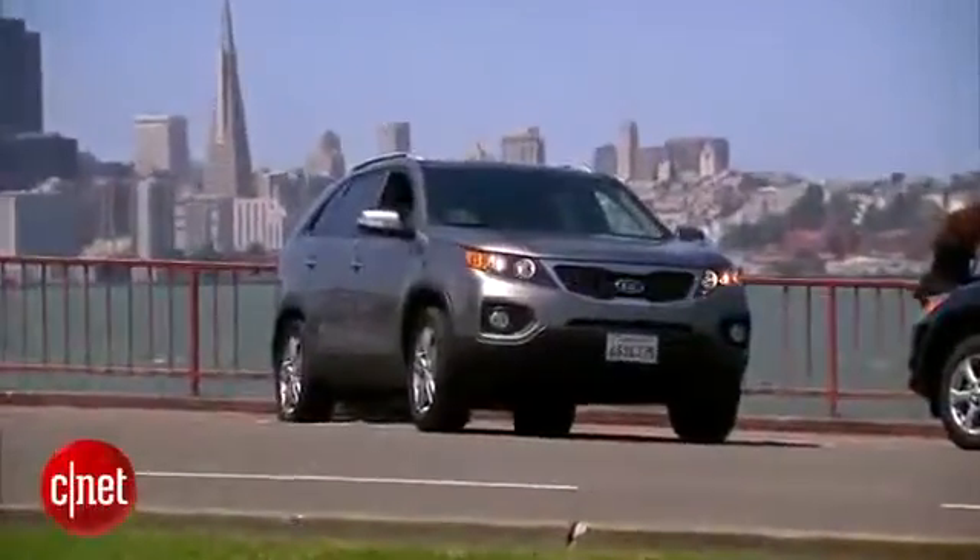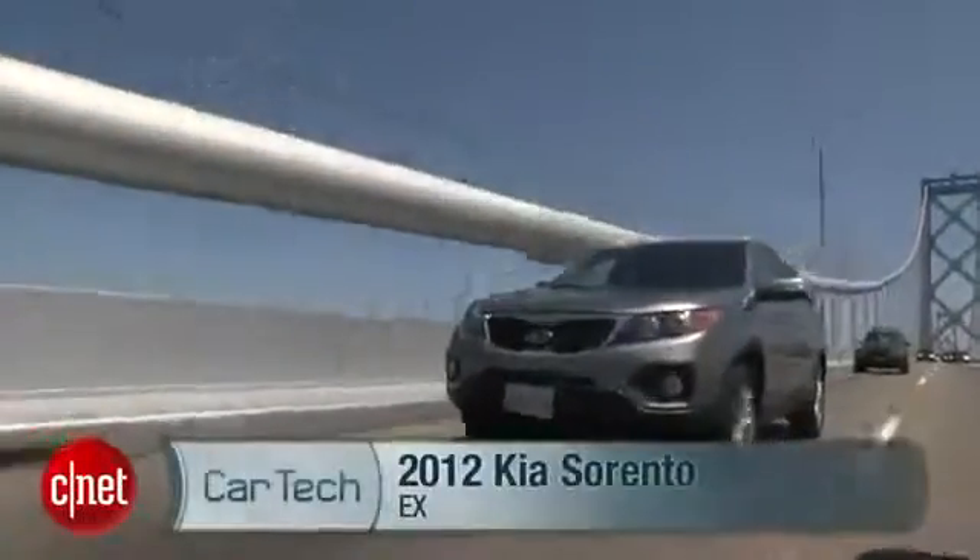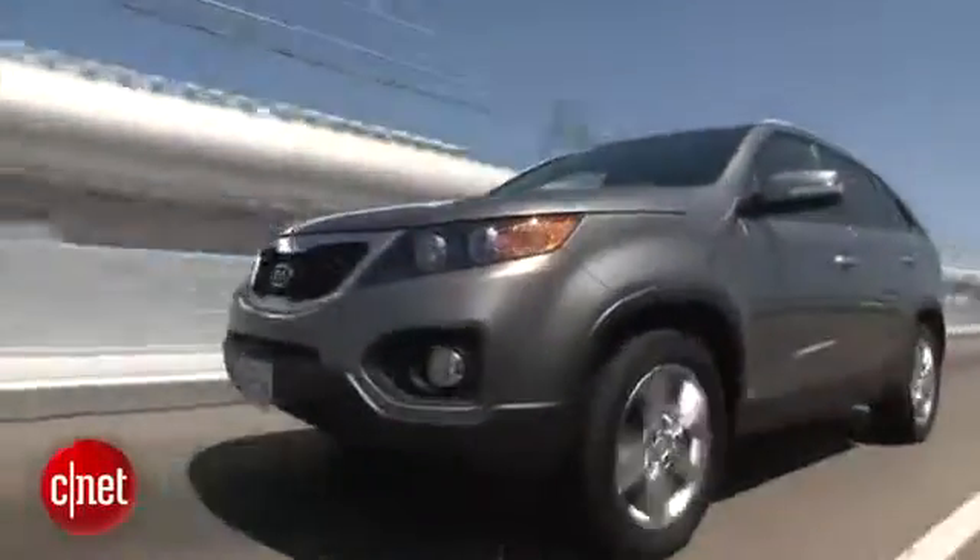Three rows of seating in a package that won't entirely outrage the Sierra Club. Let's drive the 2012 Kia Sorento EX and check the tech.